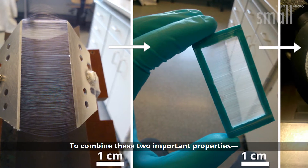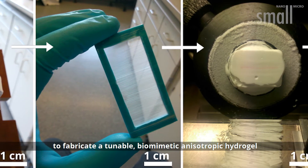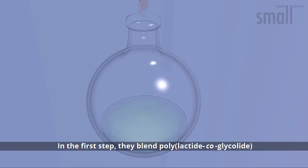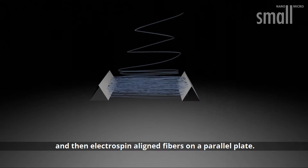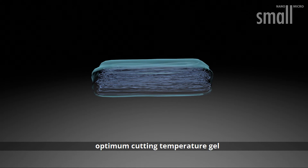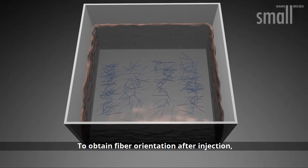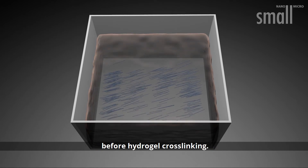To combine injectability and unidirectional guidance, they have developed a simple and effective procedure to fabricate a tunable biomimetic anisotropic hydrogel comprising magnetoresponsive short polymeric fibres, called anisogel. In the first step, they blend polylactide co-glycolide with superparamagnetic iron oxide nanoparticles and then electrospin aligned fibres on a parallel plate. After embedding the fibres in an optimum cutting temperature gel for subsequent cryosectioning, the fibres are purified. The short fibres are mixed within a hydrogel precursor solution. To obtain fibre orientation after injection, a low magnetic field of less than 300 milliteslas is applied before hydrogel crosslinking.